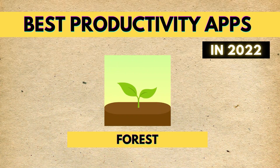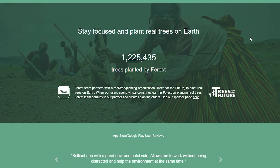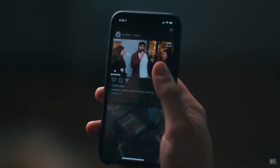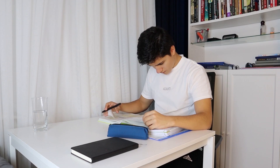The sixth app on our list is Forest, an app I've talked about a lot on my channel. You download it on your phone or computer, start a study or work session, and while you're working you grow a virtual tree. If you complete the session successfully, you keep the tree. But if you go on YouTube or Reddit, the tree dies. This keeps you motivated to study more, and at the end of the week you'll have a whole forest of trees built from your hard study sessions.